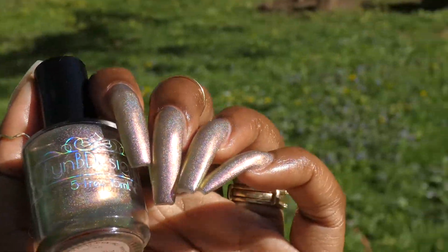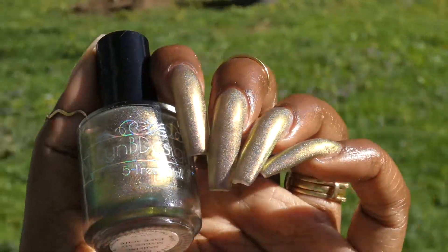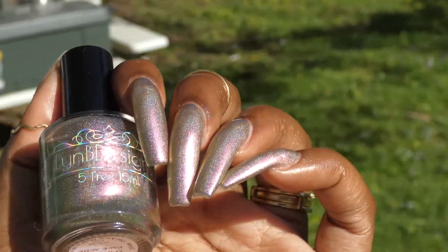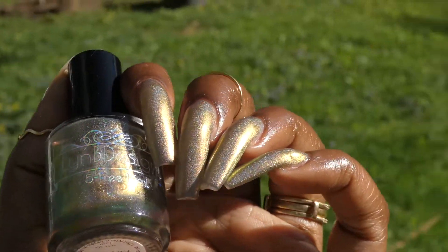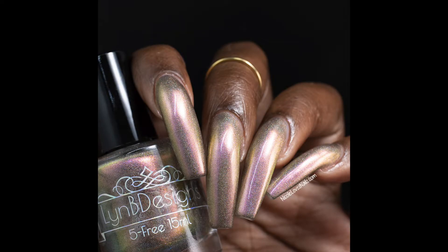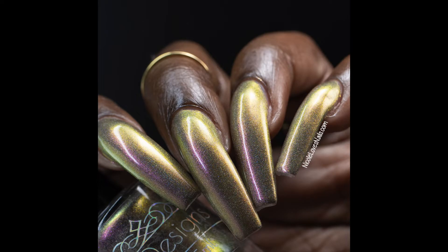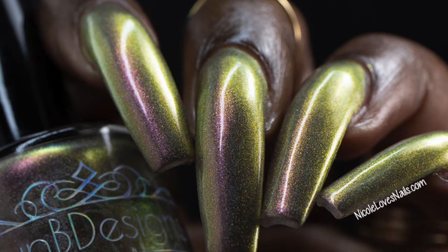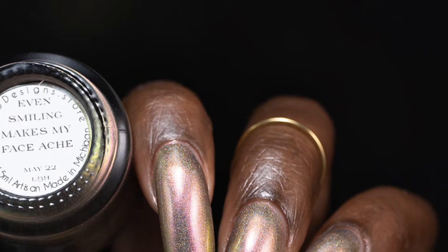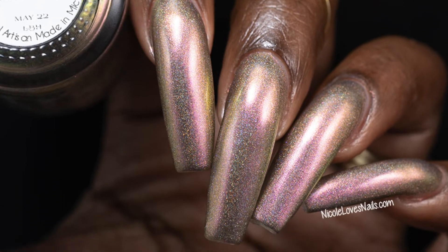I wrote it down as seeing magenta, peachy yellow, to green color shifts — around the same family as the description. No brush strokes with the shimmer. This one was also extremely holographic — like BAM holographic in the sunlight. I swatched it in three coats plus one coat of top coat; I think it will be a solid three-coater to get the most opacity. Nothing in here will dry down textured, but it does dry down a little dull so you will want top coat for a glossy finish.